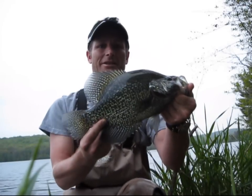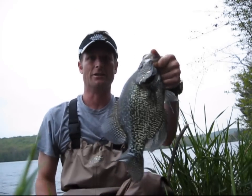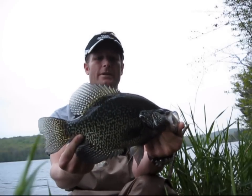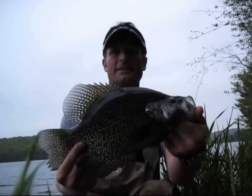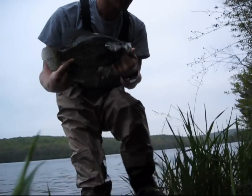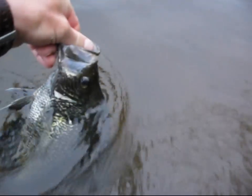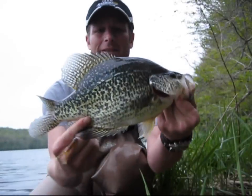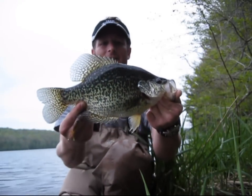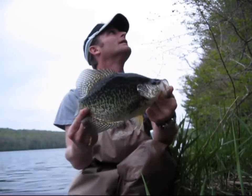Slab crappie fishing on Eddie Z's Fishing Show! Wow, nice big black one — beautiful fish, man. The size of him — the best, of course, greatest fish. Slip float, crappie action, crappie action! Yeah baby, that is awesome — look at the size of that fish, wow, man!